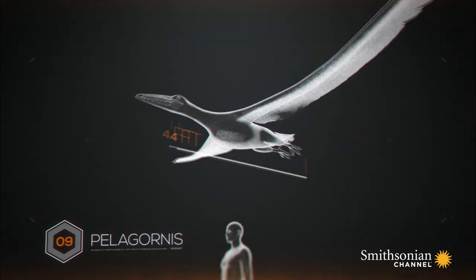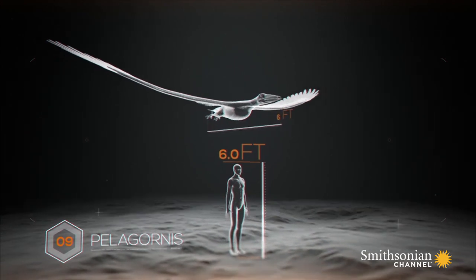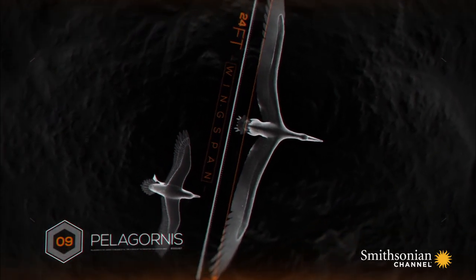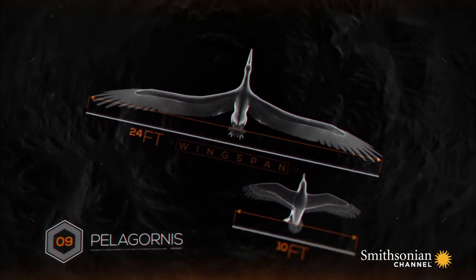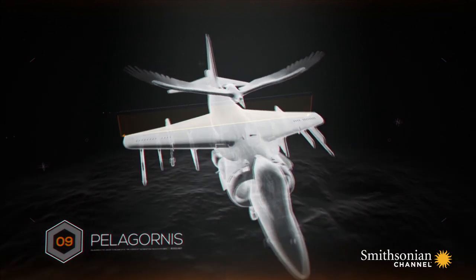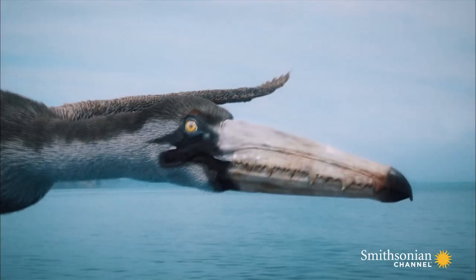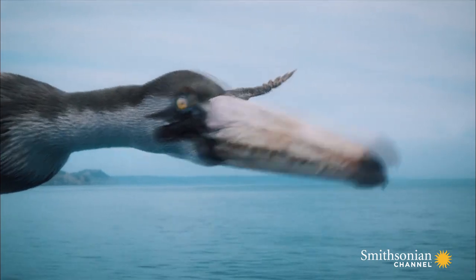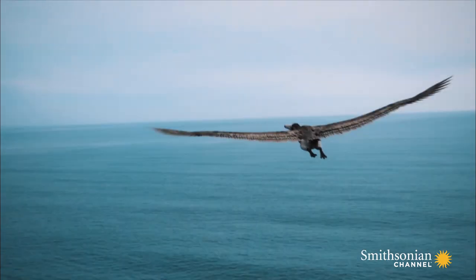The giant bird's body was six feet long. With a wingspan of 24 feet, the largest bird alive today, the wandering albatross, could fit under just one of its wings. Pelagornus' wingspan rivaled that of a harrier jump jet. By modern standards, it seems like this bird was too big to fly. How could it possibly have stayed airborne?